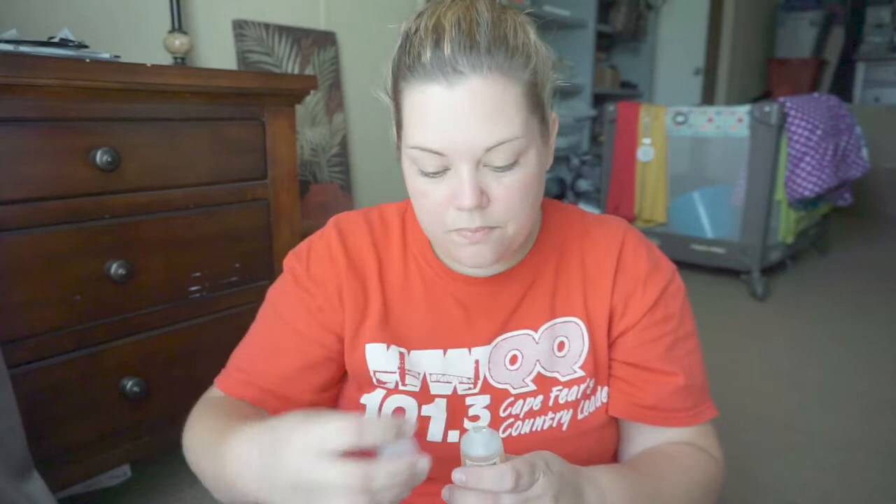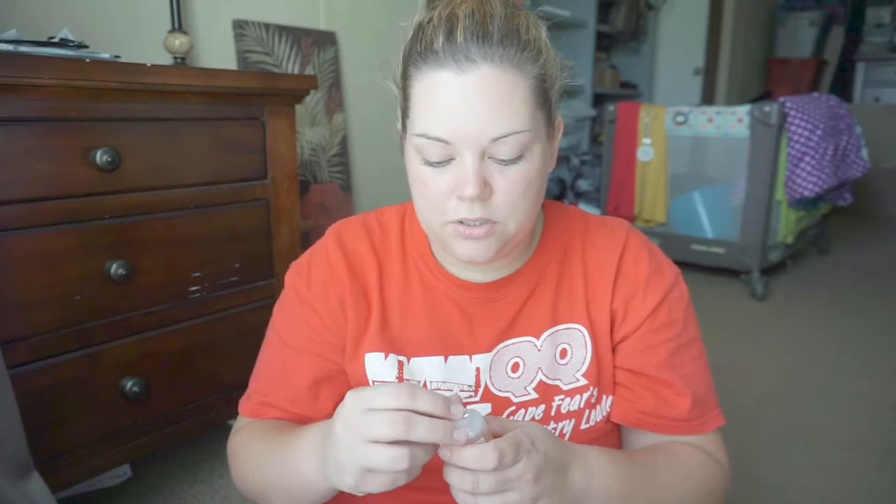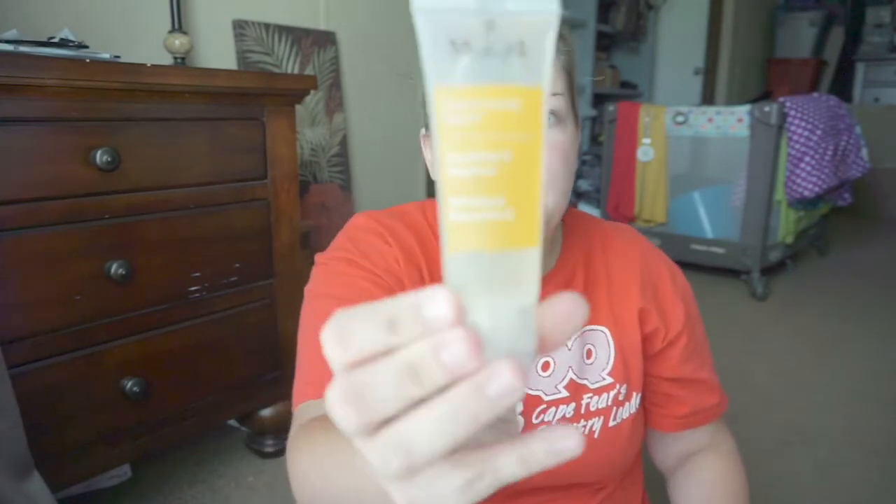To use: AM and PM, massage over dampened face and neck, rinse and pat dry. It smells like oranges or citrus. It's created by a renowned dermatologist, great for all skin types. So, Murad Cleanser.